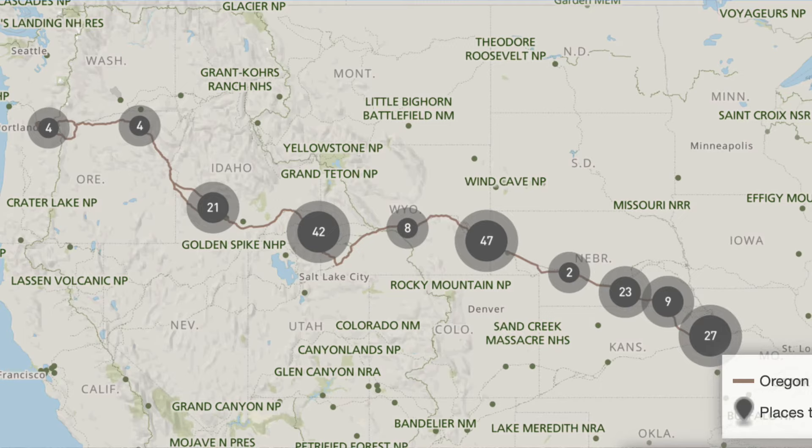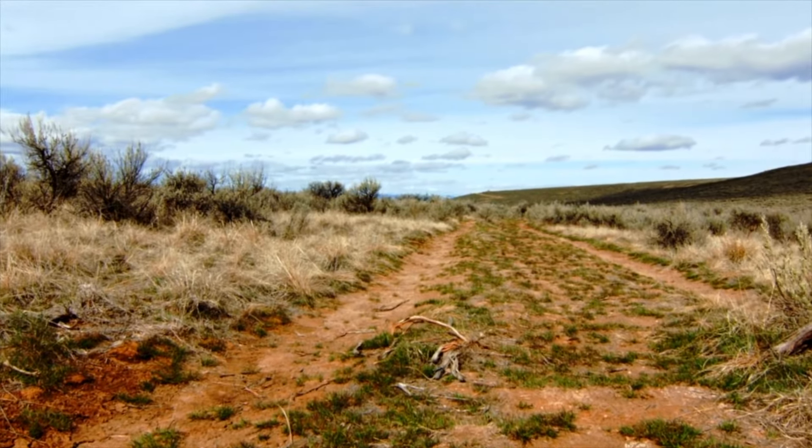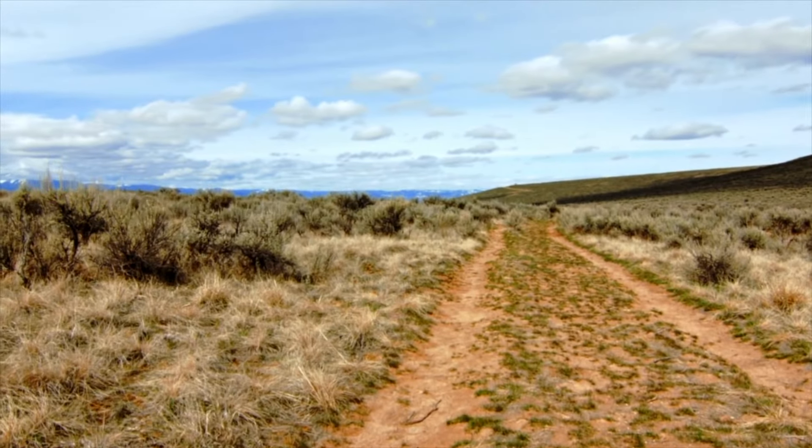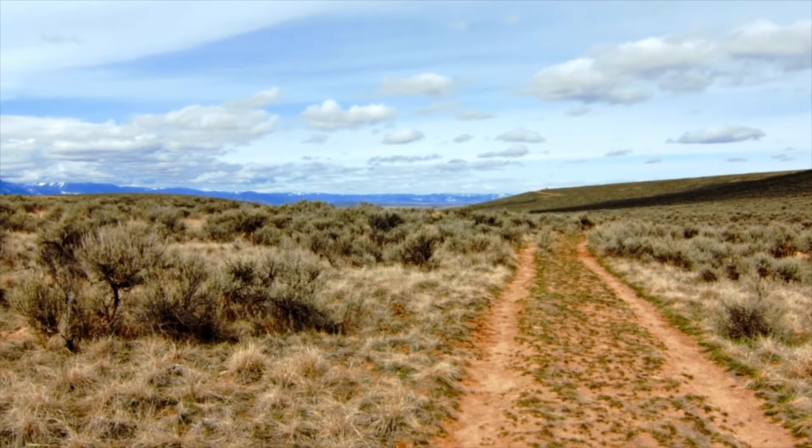The National Historic Site is located in seven states, including Wyoming and Idaho, which will be the focus of this video. The trail features a number of different attractions, including original wagon ruts, historic landmarks, pioneer cemeteries, and interpretive centers.